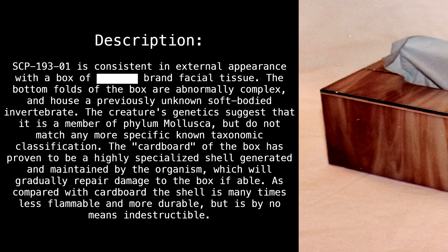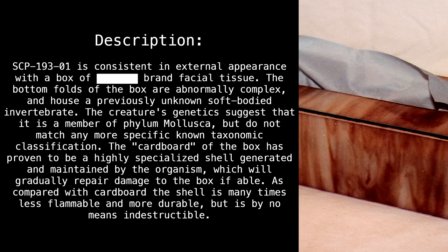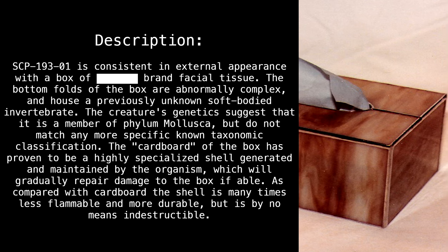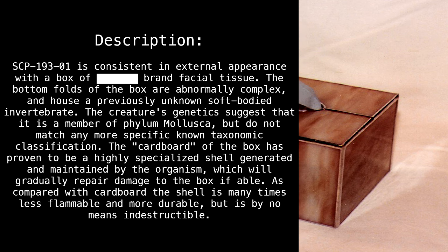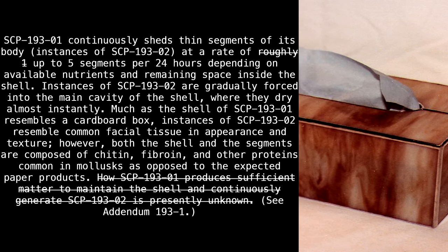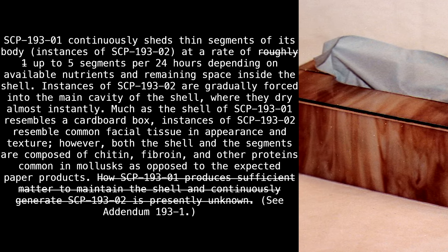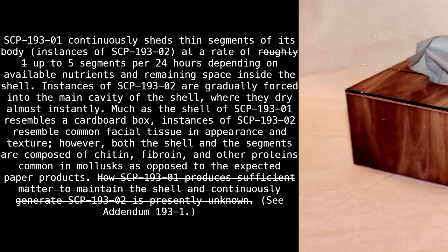The cardboard of the box has proven to be a highly specialized shell generated and maintained by the organism, which will gradually repair damage to the box if able. As compared with cardboard, the shell is many times less flammable and more durable, but is by no means indestructible. SCP-193-1 continuously sheds thin segments of its body — instances of SCP-193-2 — at a rate of up to 5 segments per 24 hours, depending on available nutrients and remaining space inside the shell.